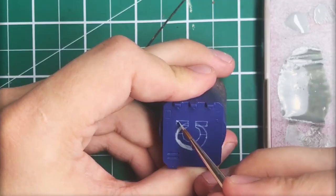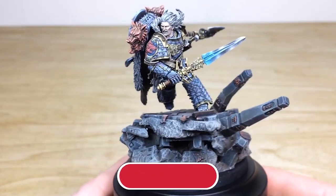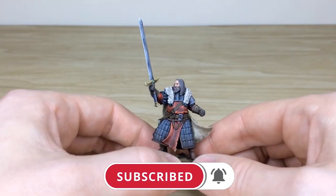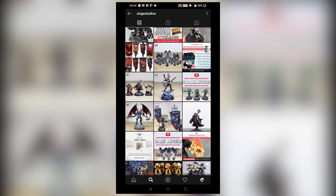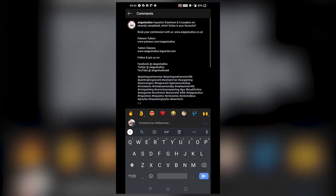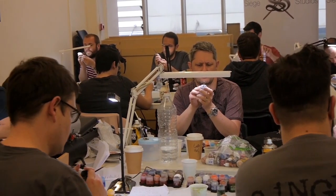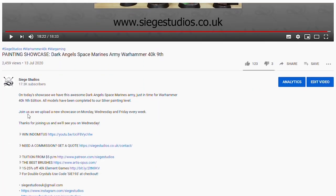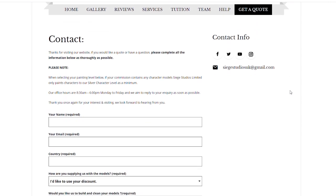Thanks for watching the video, guys. I hope you've enjoyed it. While you're here on YouTube, help us out by subscribing to the Siege channel — we upload at least three videos a week, so make sure you hit that bell icon to be notified when a new video is live. Follow us on our other social media to keep up to date and interact with us. If you're looking to learn from us, we offer online tuition on Patreon and physical classes nationally in the UK. To get your free quote today, click the link in the description. From all the team here at Siege, a massive thank you for watching, and I'll see you on the next one — take care!